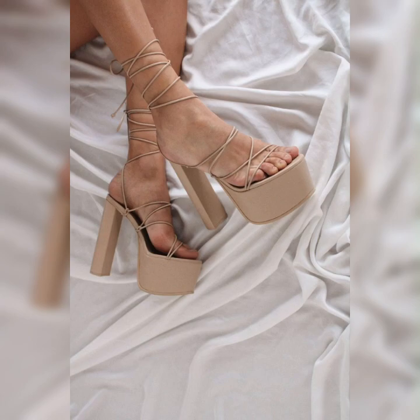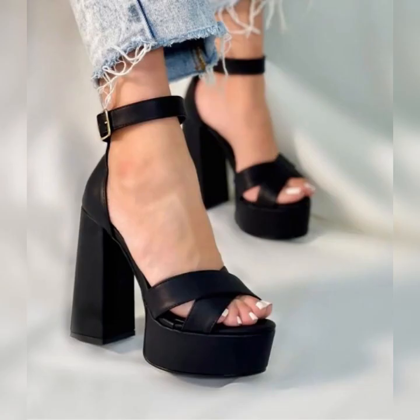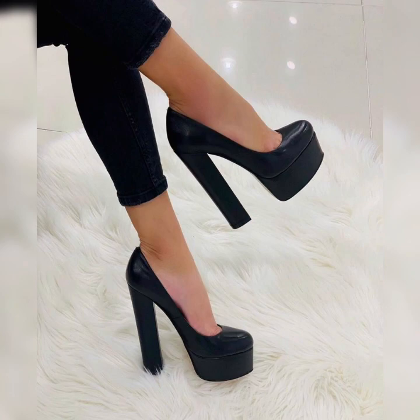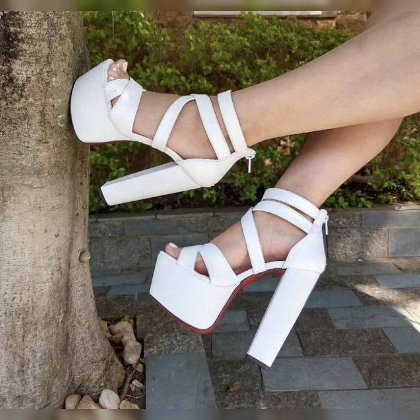Then there is the ankle strap style, where the shoe has a strap that wraps around your ankle, providing extra support and stability. This style not only looks chic but also keeps your feet secure as you